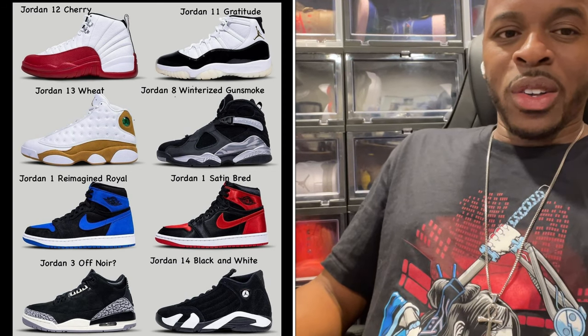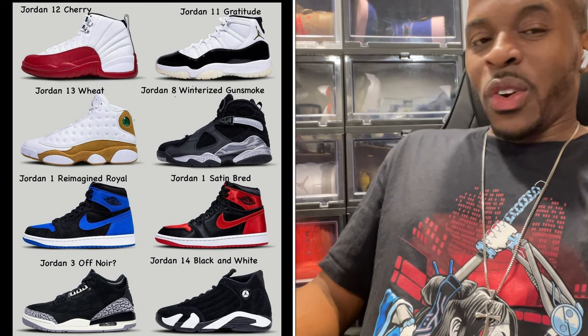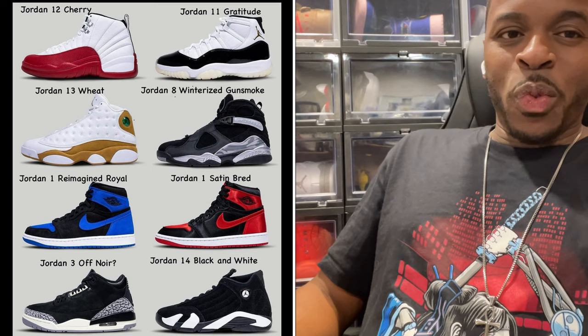Jordan 11 — anybody who knows this channel knows I love Jordan 11s. The Gratitude is the second shoe I'll be going after. I know a lot of people were hoping it was the DMP, but they're switching it up. I do expect a couple of shock drops or exclusive access events for the Jordan 12 Cherries as well as the Jordan 11 Gratitude.